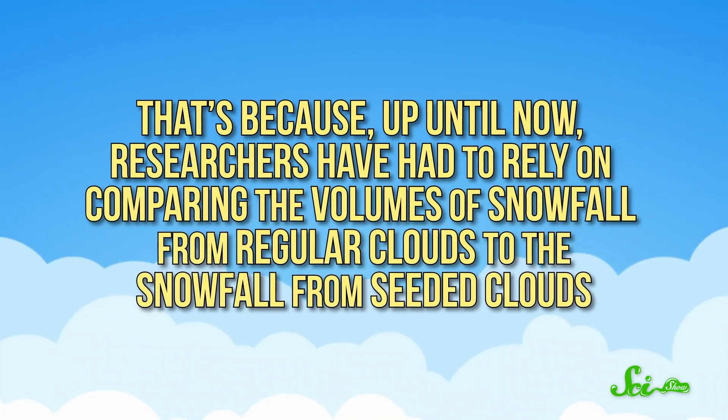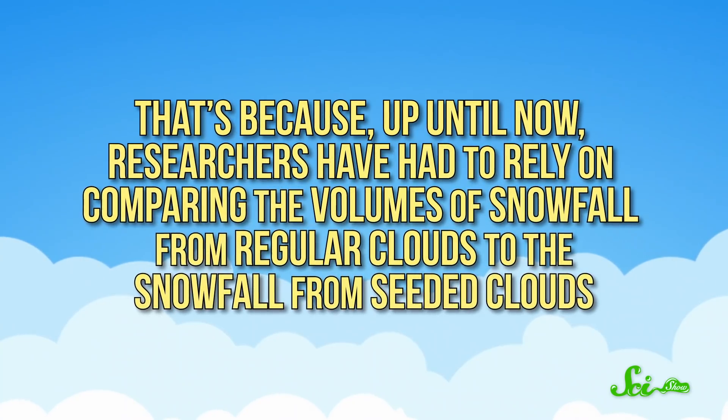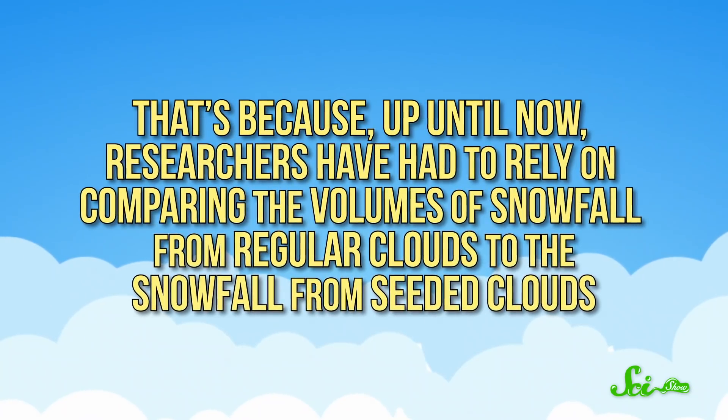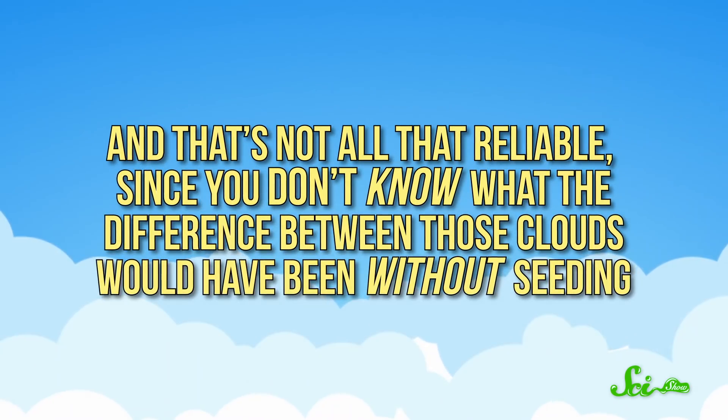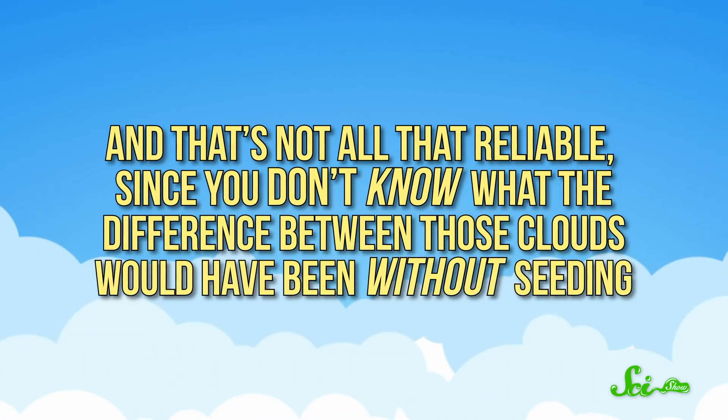But researchers have had basically no clue how well this works in practice. Some reports say seeding does nothing, while others say it increases snowfall by 50%. That's because, up until now, researchers have had to rely on comparing the volumes of snowfall from regular clouds to the snowfall from seeded clouds. And that's not all that reliable, since you don't know what the difference between those clouds would have been without seeding. You have to rely on statistics, and weather is hard to predict.